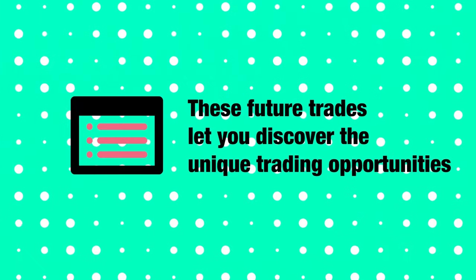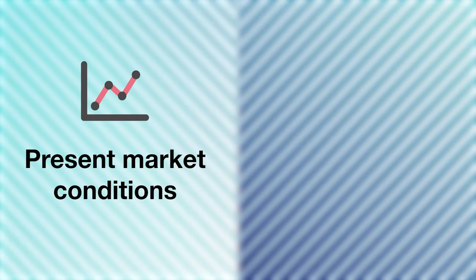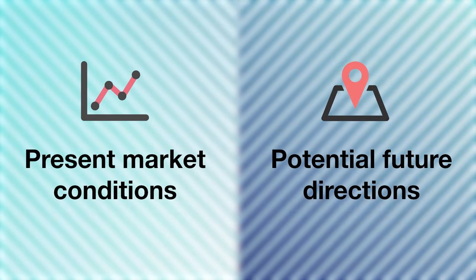TotalView lets you discover unique trading opportunities by analyzing both present market conditions and potential future directions. Whether you are an experienced trader or just starting out, TotalView can help you make better and smarter trading decisions in the stock market.